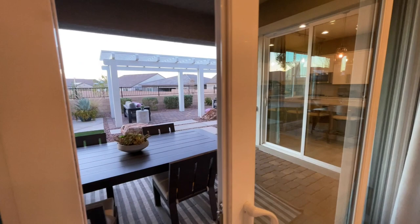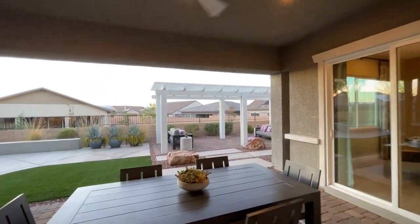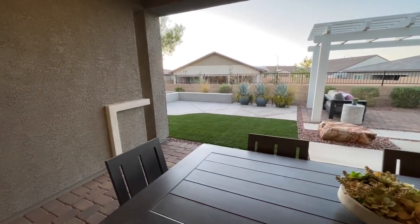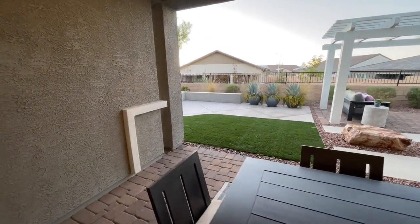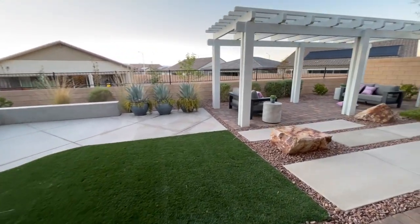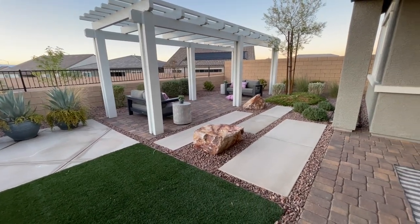Now when you buy it new, you have to budget for the backyard. They obviously did the covered patio. But when you purchase new and get delivery of the home, there is going to be no backyard — it's just going to be dirt. It's up to you to finish it however you so choose. Now an average backyard is going to be about $25,000 — you can go more, you can go less.